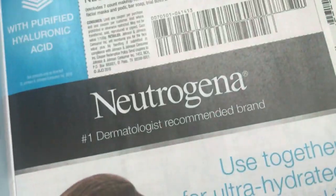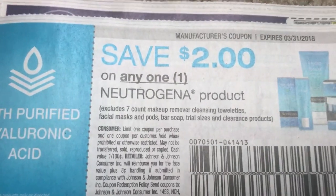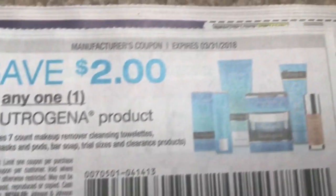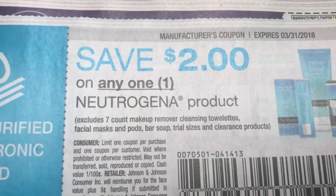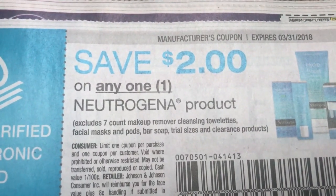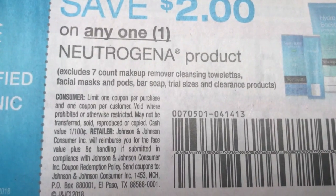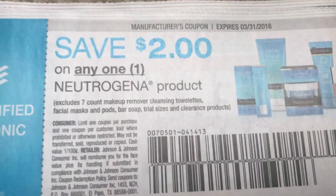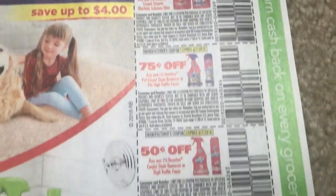Zantac. Here we have some Zyrtec coupons as well. Neutrogena — we have a $2 off of any one Neutrogena product. You can see makeup there, but there are exclusions: seven-count makeup remover, cleansing towelettes, facial masks, pods, bar soap. I'm thinking you could probably use this on makeup because we see some foundation there. That's a good coupon. One coupon per purchase and one coupon per customer — they worded that a little tricky.